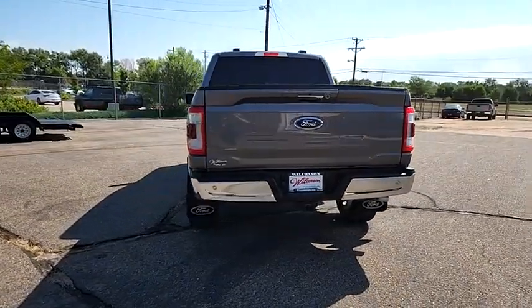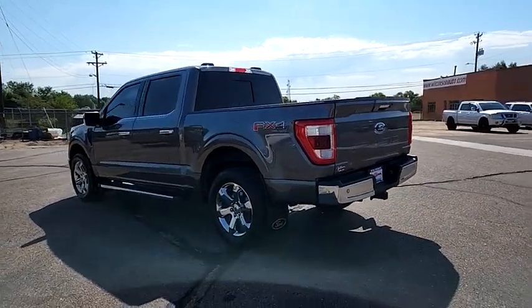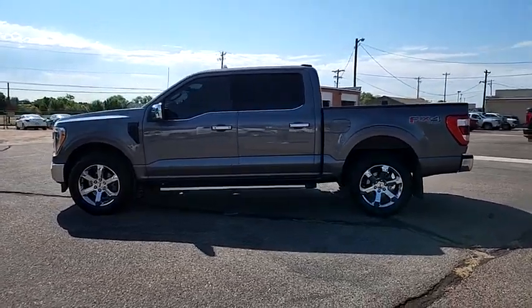This vehicle has less than 35,000 miles. Here are some of this vehicle's great options: four-wheel drive, brake assist, stability control, tire pressure monitor, daytime running lights.